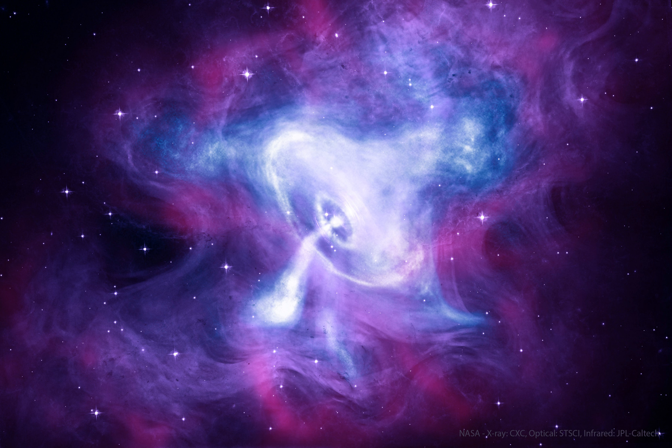With more mass than the sun and the density of an atomic nucleus, the spinning pulsar is the collapsed core of a massive star that exploded. The outer parts of the Crab Nebula are the expanding remnants of the star's component gases. The supernova explosion was witnessed on planet Earth in the year 1054.